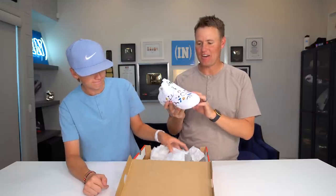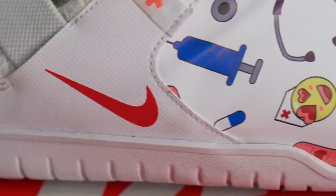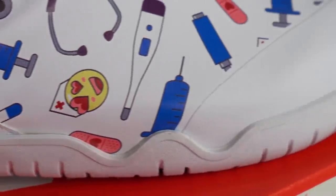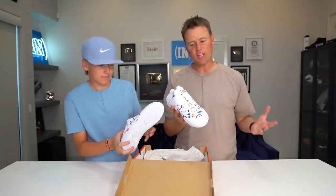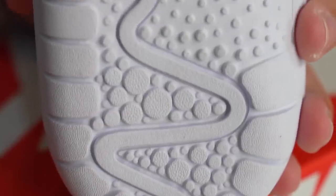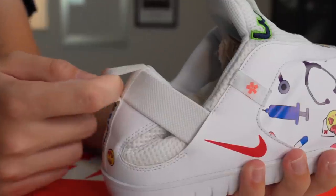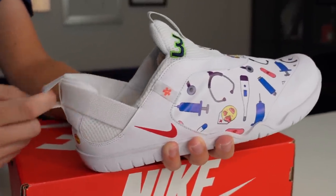These are not shoes for Lincoln or I, as you can tell. These are actually nurse shoes — the first shoes that Nike's ever made specifically for nurses or healthcare providers. There are a lot of unique challenges that healthcare providers face: liquids on the floor that they might slip on, liquids that might spill on their shoe — blood, urine, lots of gross stuff.